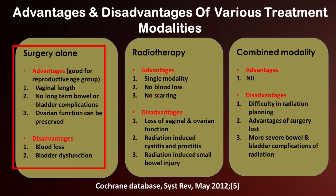Surgery alone — what is it good for? It is really good for the reproductive age group. It preserves vaginal length, has less bowel and bladder complications, and ovarian function can be preserved because in less than 1% of cases are the ovaries involved. The disadvantages are blood loss and bladder dysfunction.